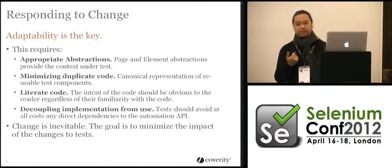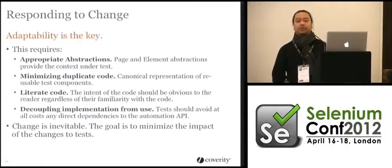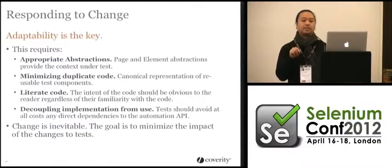The biggest quality in these frameworks is adaptability. If you don't have it you're basically dead in the water. So: appropriate abstractions — I'll talk about the two most important, the page and the element — and also minimizing duplicate code. I don't like to see tests that do the same thing with the same two or three lines of code all over the place. You have to think like a programmer and find the canonical place to put that logic.